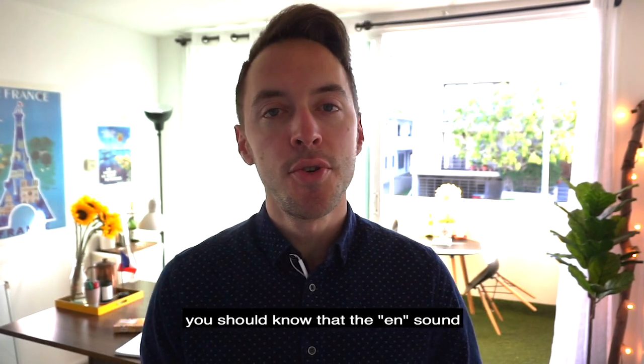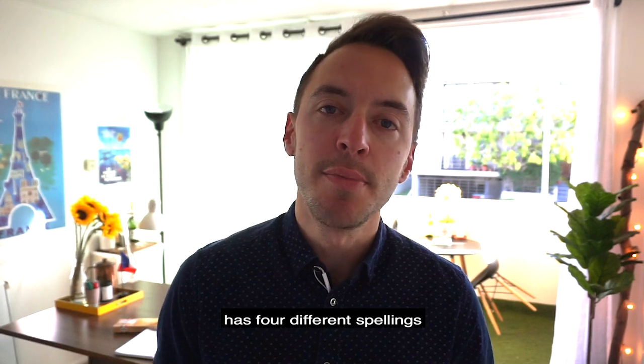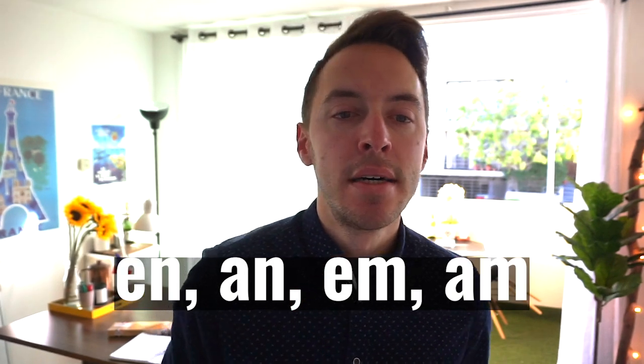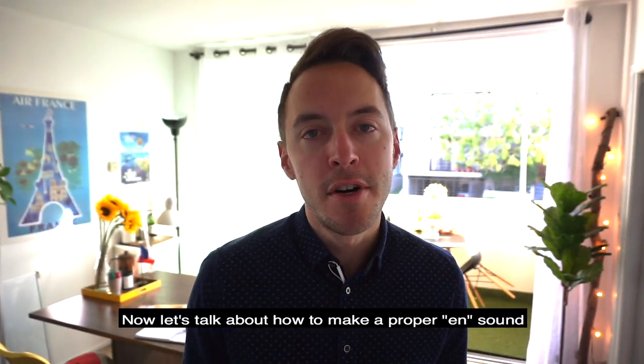Before we start practicing, you should know that the EN sound has four different spellings: E-N, A-N, E-M, and A-M. Now, let's talk about how to make a proper EN sound.